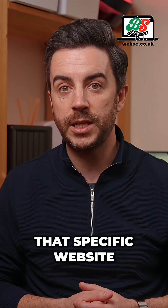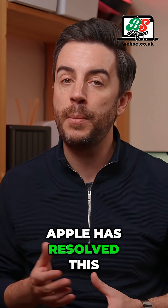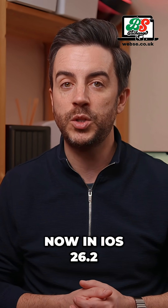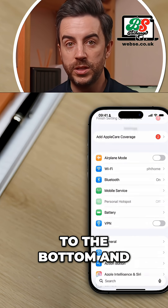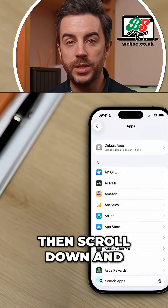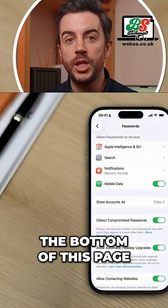And even that doesn't always work particularly well. Apple has resolved this now in iOS 18.2. So if you go into Settings, scroll all the way to the bottom and choose Apps, then scroll down and choose Passwords, and then scroll to the bottom of this page, you'll see a new option in here.